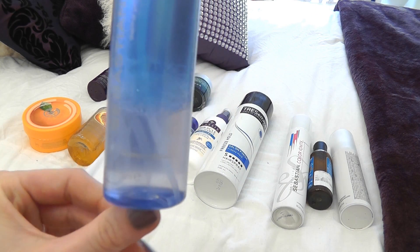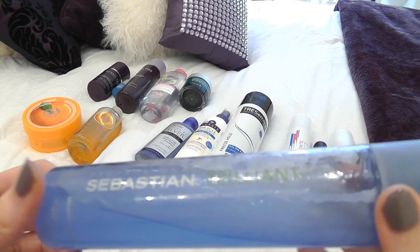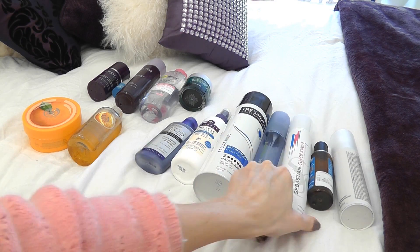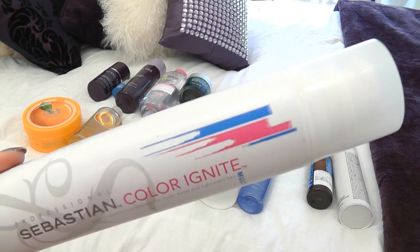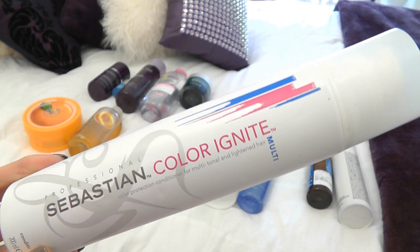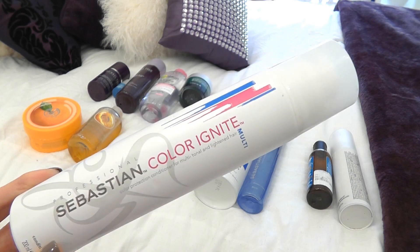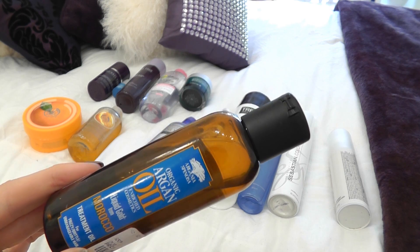I'm also taking my Sebastian Trilliant — it comes everywhere with me. You can see it's got two different types of liquid and you just shake it. It acts as a thermal heat protection and also gives amazing shine to your hair, making it look a lot healthier. As a conditioner I'm taking the Sebastian Color Ignite — it's a mousse — and because I color my hair I find it amazing. You leave it on for a couple of minutes and it keeps your color there without stripping it out like a lot of conditioners do. It smells amazing too.